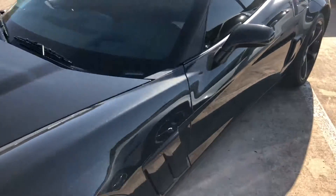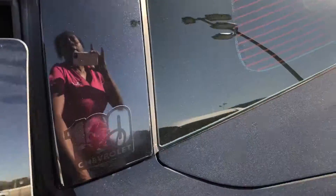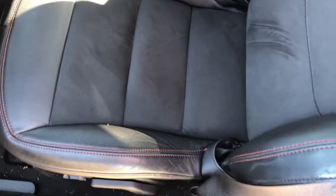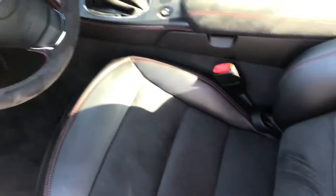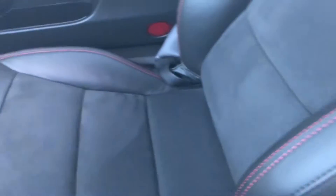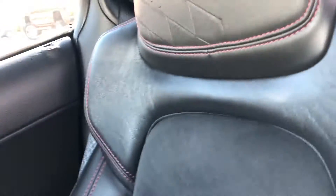Let me get inside. It has the black leather and suede inserts. There are no rips, no tears in the seat. This is the driver's side. You have the suede shifter cover and the suede armrest. This is the passenger seat here — no rips, no tears. Beautiful, beautiful vehicle.